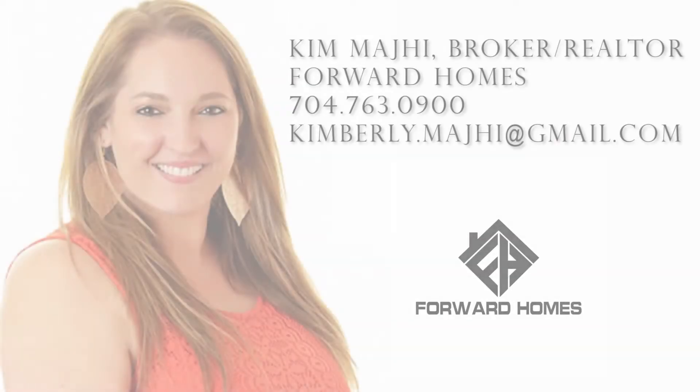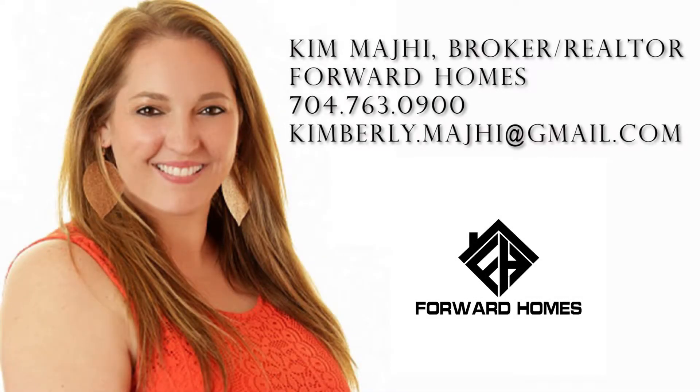If you or anyone that you know are looking to move to the Concord area right outside of Charlotte, let me know. Again, it's Kim Maji with Ford Homes, 704-763-0900.